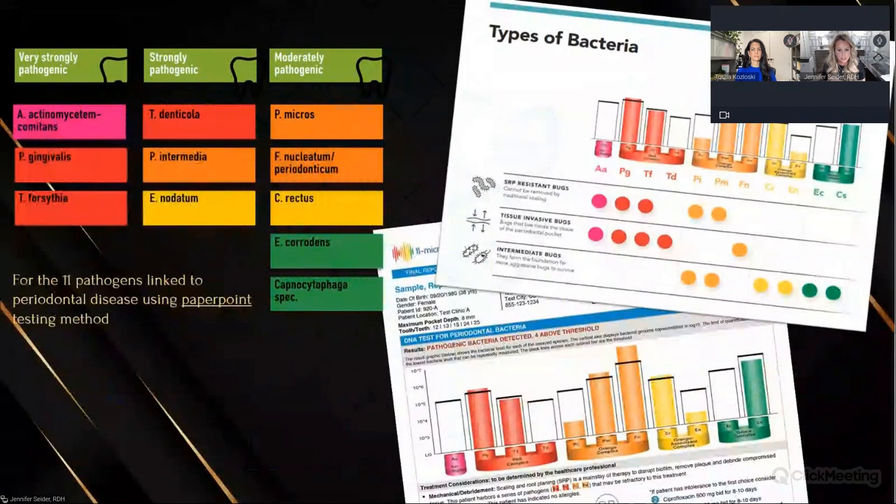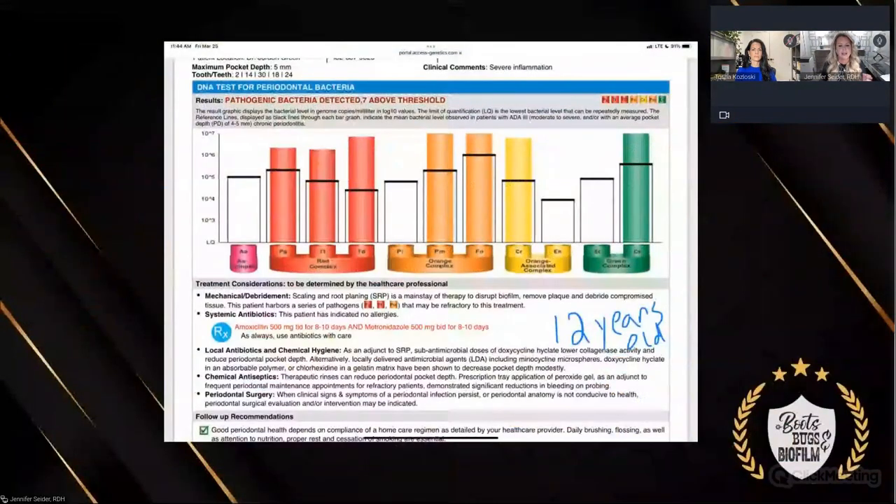In some of the protocols, Tasha is going to present the Microblink bacterial test. Here's what a report looks like — it shows the types of bacteria: our scaling and root cleaning-resistant, our tissue-invasive, and our intermediate bugs, so you get an idea of really what bugs are the bad bugs and what to be concerned about. We know there are 500-700 different types of bacteria in the mouth, and these 11 are the ones we're concerned about when it comes to periodontal disease.